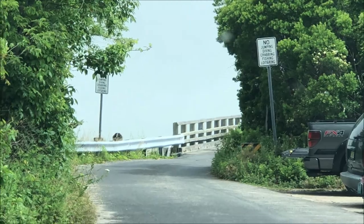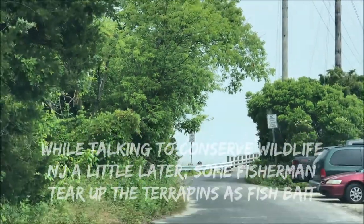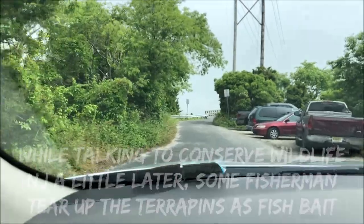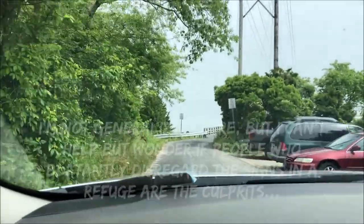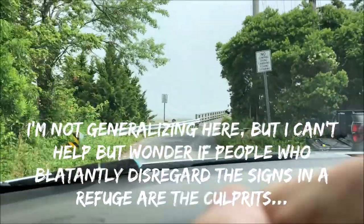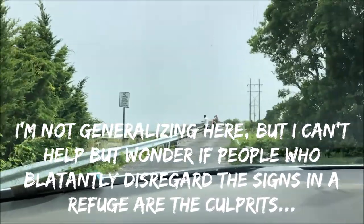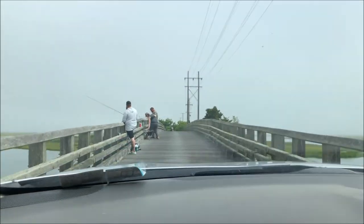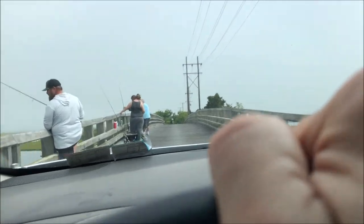No jumping, diving, crabbing, or fishing. We figured out this guy here is wearing his camo so that they can't see him when he's breaking the rules.